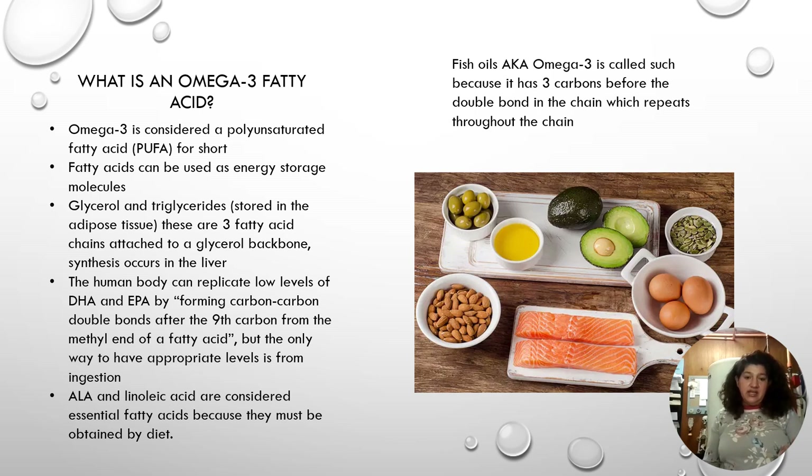ALA is a linoleic acid considered an essential fatty acid because it must be ingested. Fish oils are the main source of these omega-3 fatty acids.